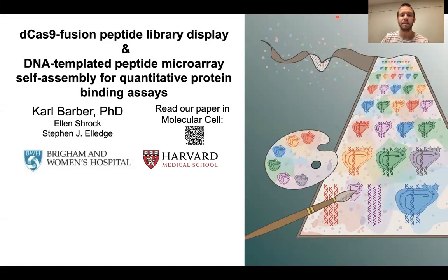Hi, everyone. My name is Carl Barber, and I'm a postdoc in Steven Elledge's laboratory at Brigham and Women's Hospital and Harvard Medical School. Today, I'll be talking about my research on creating a CRISPR-based peptide library display platform and creating self-assembling peptide microarrays that are templated on DNA microarrays.